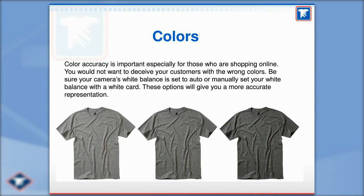Color accuracy is really important, especially when people are shopping online. This is why light and white balance on your camera settings matter so much. We've got three pictures of the same shirt here — mess with the light settings a little bit and you can make a shirt go from light gray to dark gray just by changing the settings. Make sure your camera settings are right and check your pictures as you go. Take a shot, look at it, make sure it looks good, then move on.